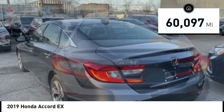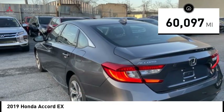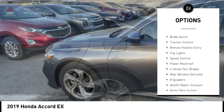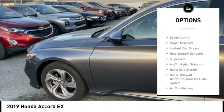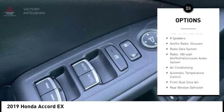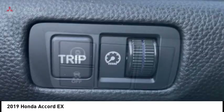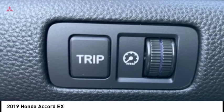This vehicle has less than 65,000 miles. Here are some of this vehicle's great options: electronic stability control, alloy wheels, brake assist, traction control, remote keyless entry, fog lights, speed control, power moonroof, four-wheel disc brakes, and rear window defroster.